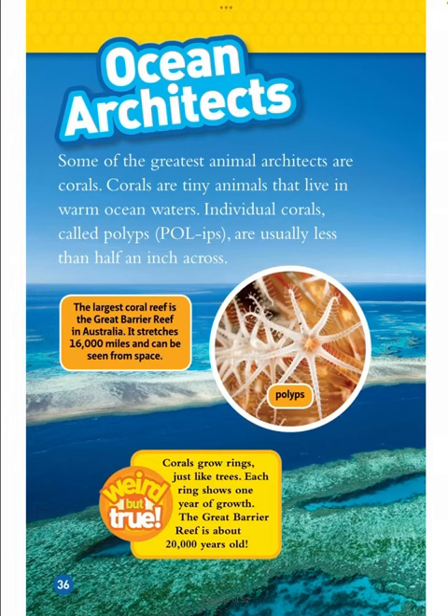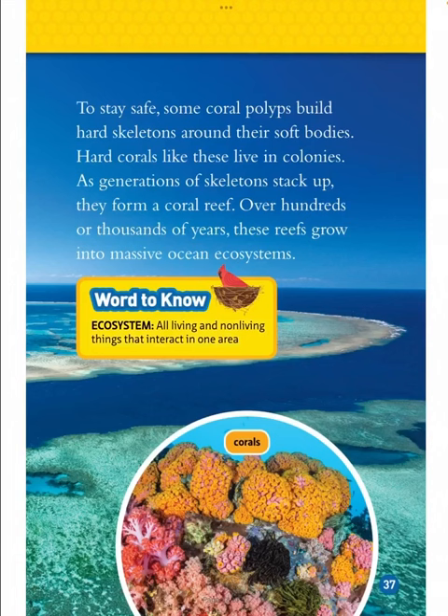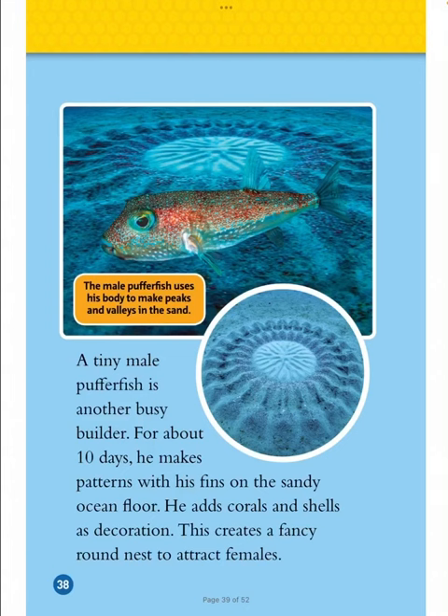Ocean Architects. Some of the greatest animal architects are corals — tiny animals that live in warm ocean waters. Individual corals, called polyps, are usually less than half an inch across. The largest coral reef is the Great Barrier Reef in Australia, which stretches 1,600 miles and can be seen from space. Corals grow rings just like trees — each ring shows one year of growth, and the Great Barrier Reef is about 20,000 years old. To stay safe, some coral polyps build hard skeletons around their soft bodies. As generations of skeletons stack up, they form a coral reef. Over hundreds or thousands of years, these reefs grow into massive ocean ecosystems.